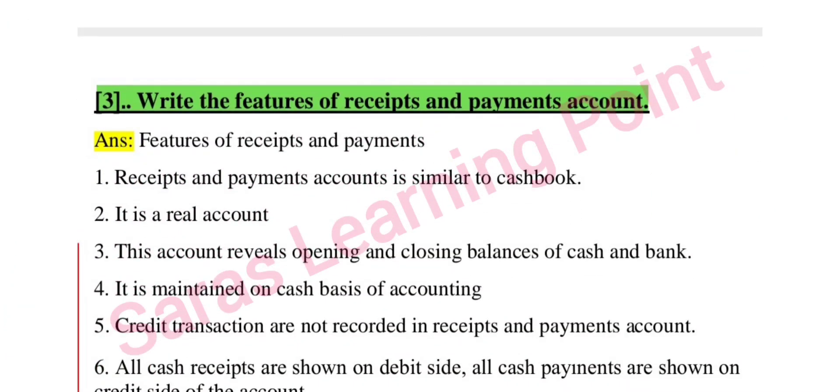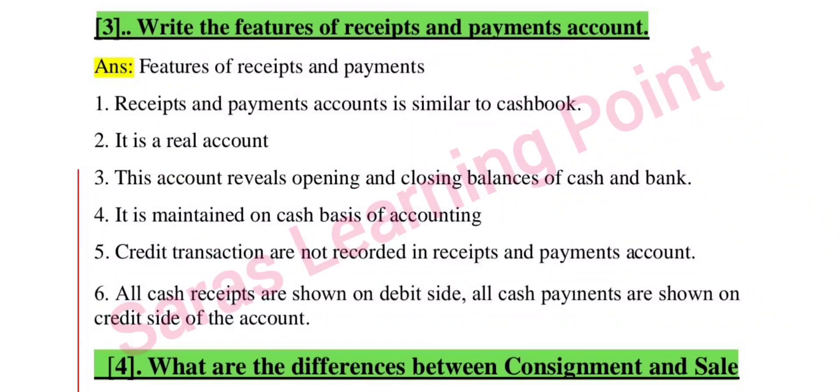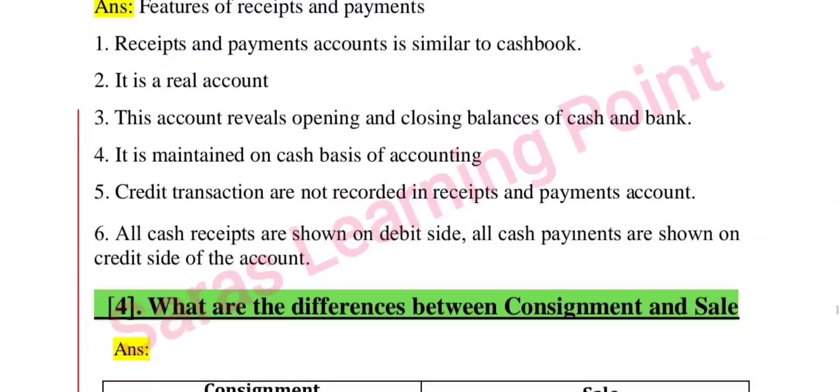Third section — accounts questions: write the features of receipts and payments account. Note down the features of receipts and payments account.